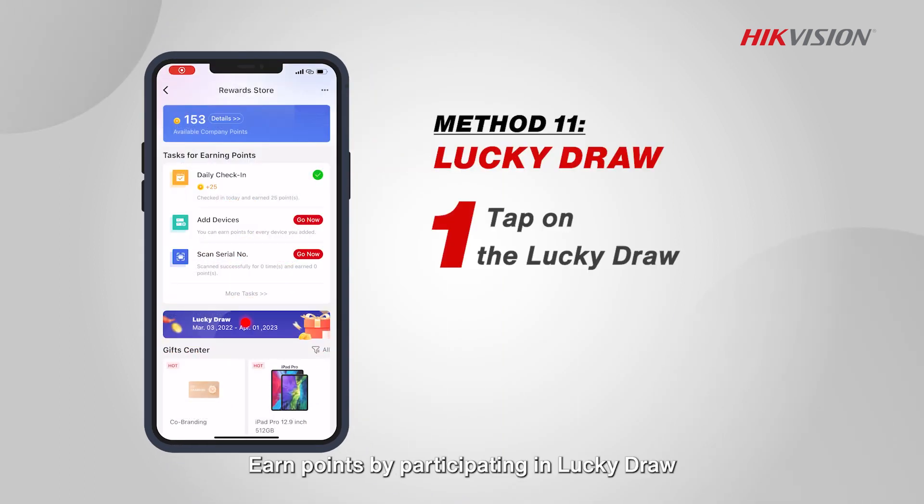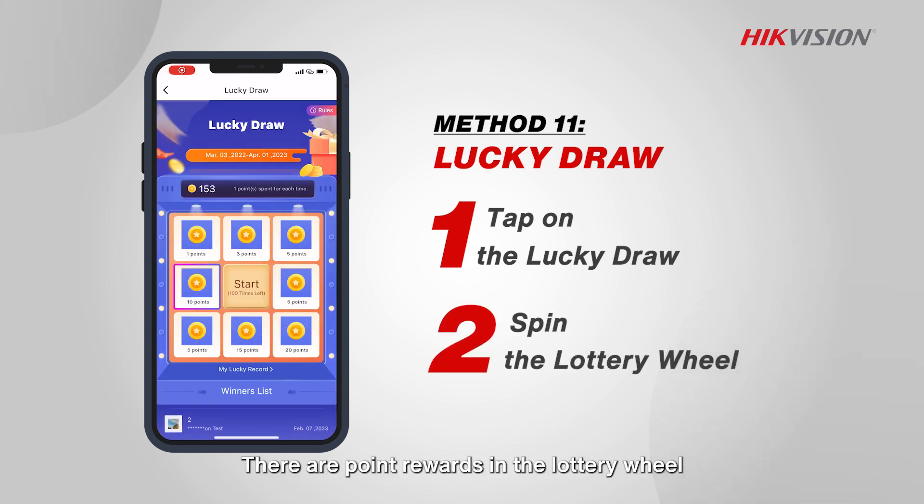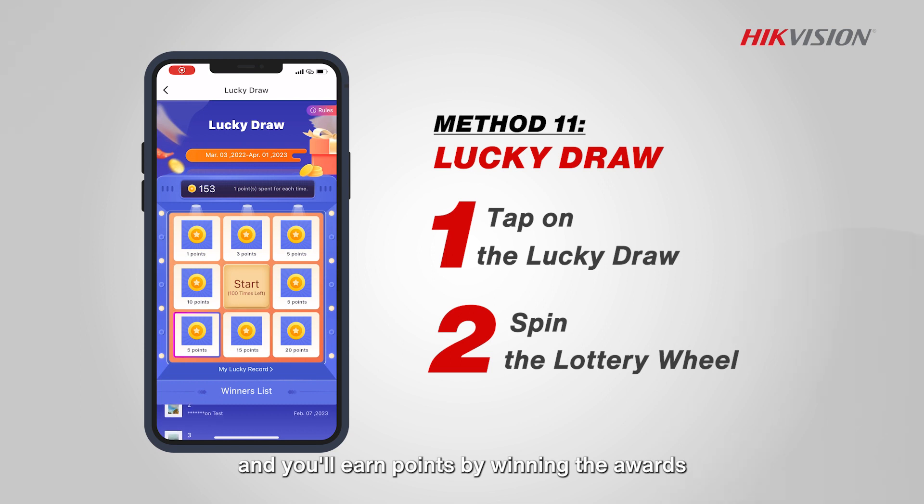Lucky draw: earn points by participating in a lucky draw. There are point rewards in the lottery wheel, and you'll earn points by winning the awards.